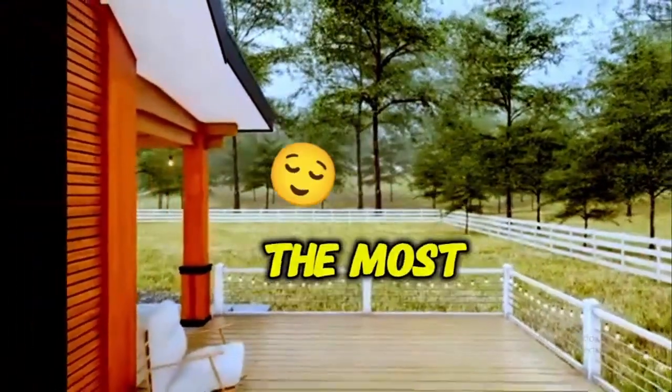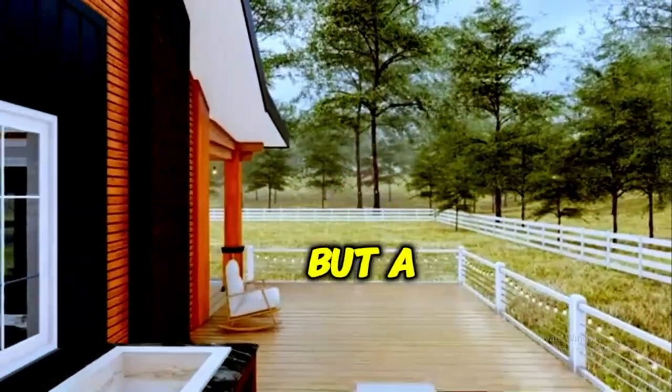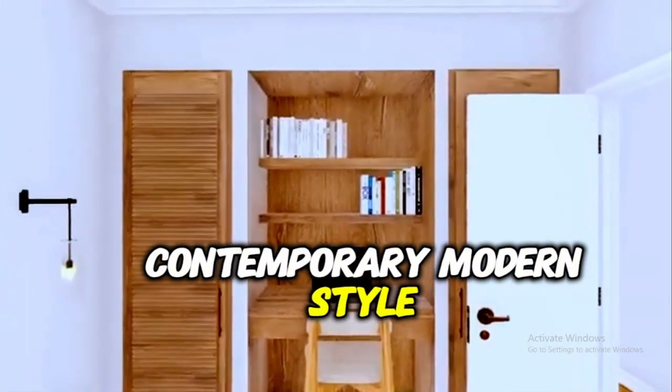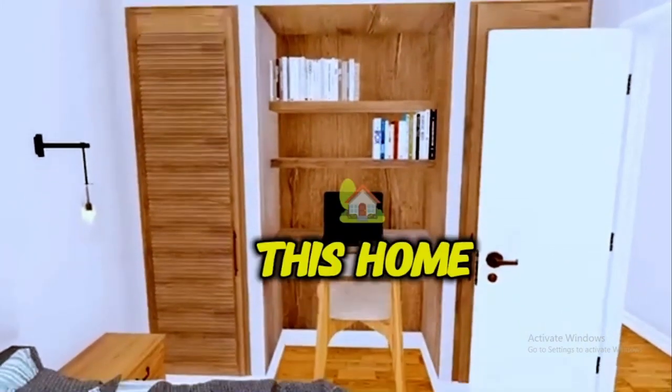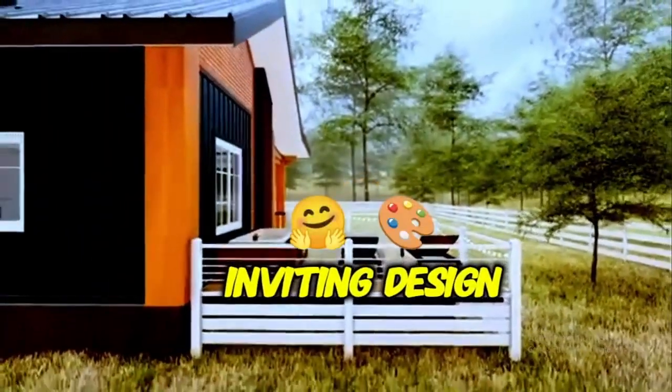Welcome to what could possibly be the most comfortable house you've ever dreamed of, offering not just four, but a spacious seven bedrooms in a breathtaking contemporary modern style. From the outside, this home strikes a perfect balance between sleek modern architecture and warm, inviting design.